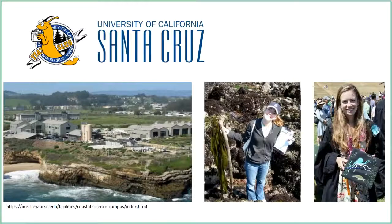I took classes with titles like marine mammals, marine conservation ecology, and marine botany. I just really loved my time there and I knew that this was something that I wanted to do.